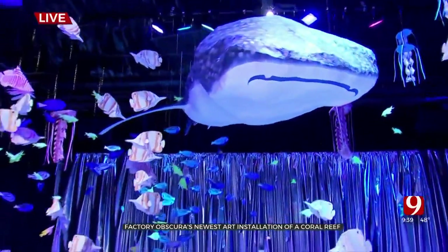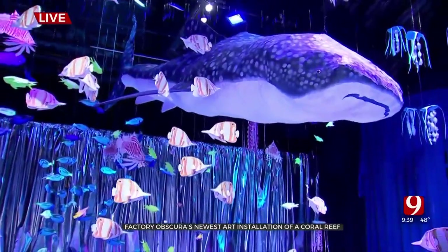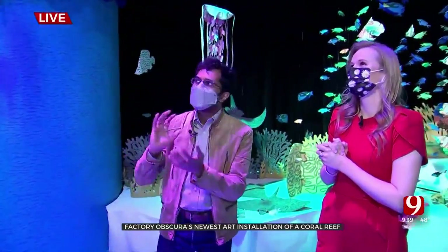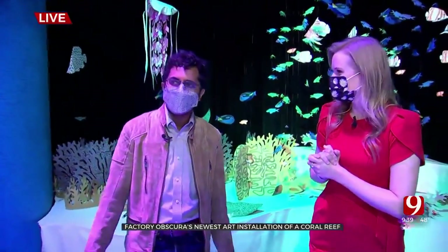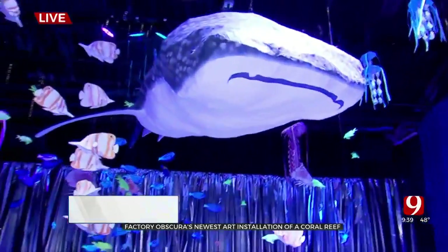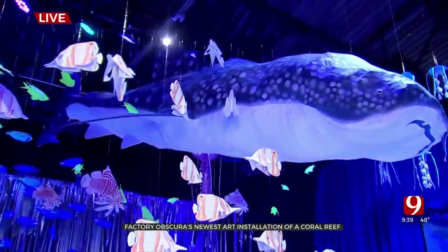And then we have a whale shark — there it is. It is paper mache. It's pretty amazing that you all created this. Tell me how long it took and how heavy it weighs. It has a wire understructure, but Emma took probably about a week to make it. It was during the snowstorm in February.